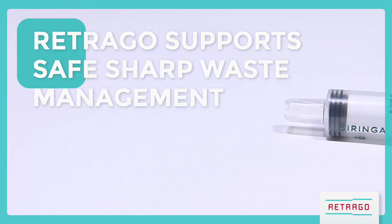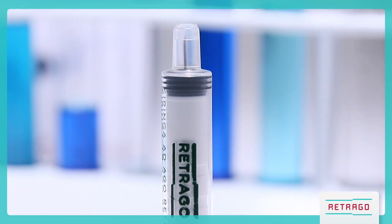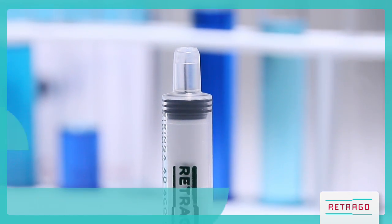Retrago supports safe sharp waste management. Its safety system blocks the needle into the plunger and eliminates the risk of needle stick injury also for waste management workers.